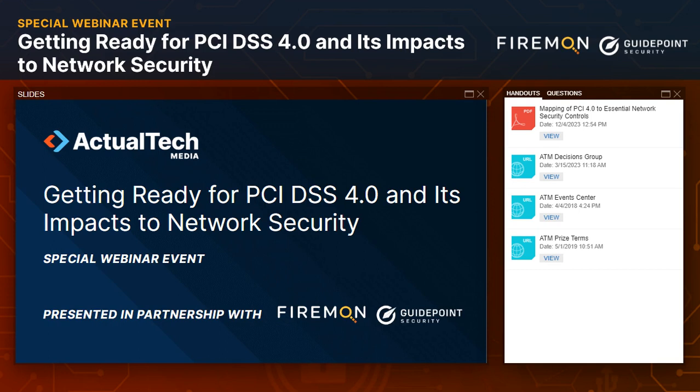Hello and welcome to 'Getting Ready for PCI DSS 4.0 and Its Impacts to Network Security.' Today's webinar is sponsored by FireMon and GuidePoint Security and produced by Actual Tech Media. My name is Jess Steinbach with Actual Tech Media, and I'm excited to be your moderator for this conversation about the payment card industry data security standard, or PCI DSS. This is a foundational element of security and confidentiality when talking about cardholder data — this area affects all of us.